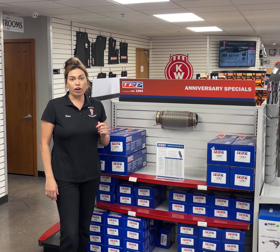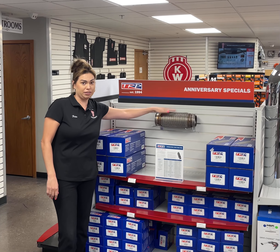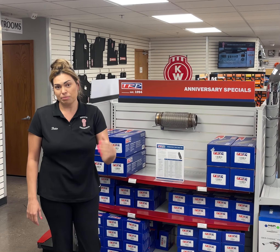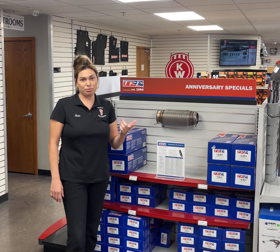So if you're looking for OE replacement quality or reducing your downtime, I recommend the clear choice here — TRP exhaust bellows. If you want to learn more about these TRP exhaust products, visit trpparts.com for trusted, reliable, proven products.